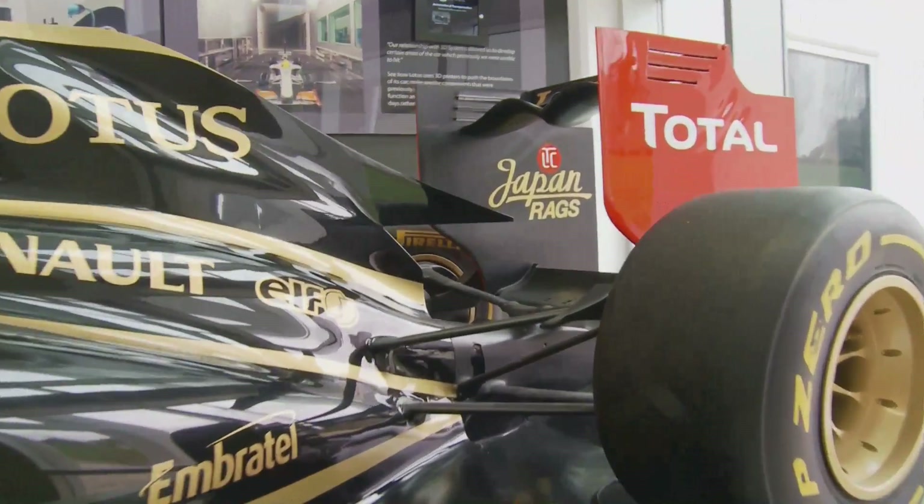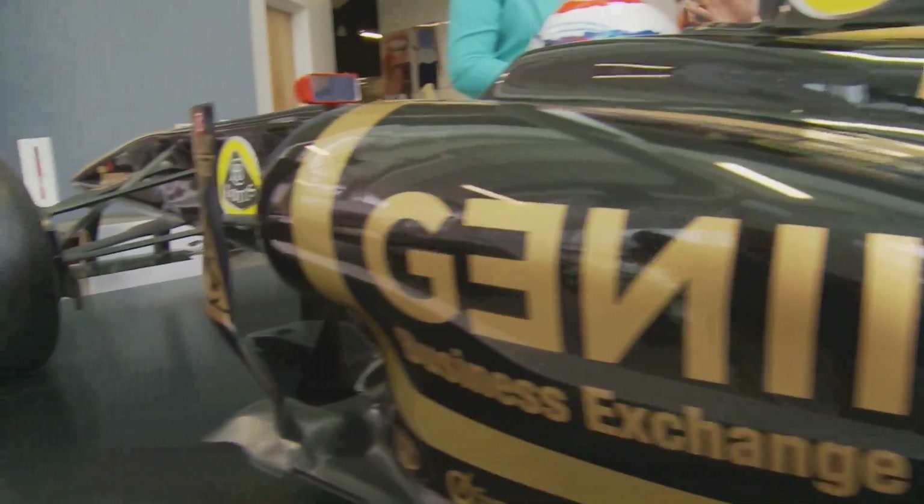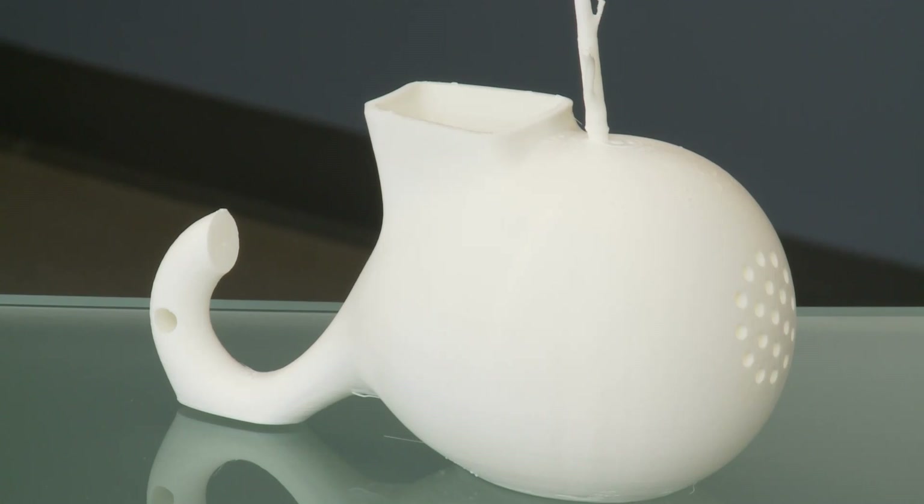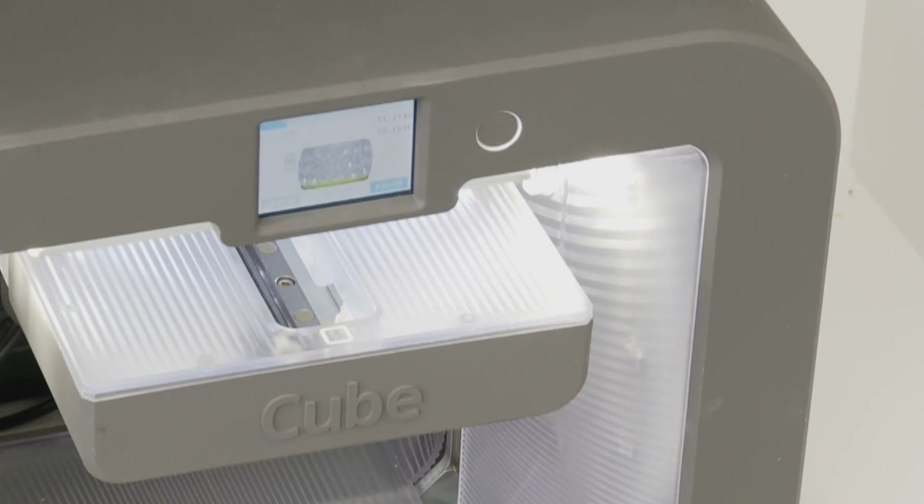These days, the machines aren't just limited to big industries with deep pockets. Over recent years, 3D printers have become more accessible and less costly. The Cube sells for about $1,000.